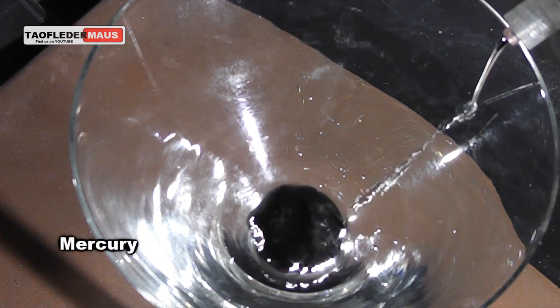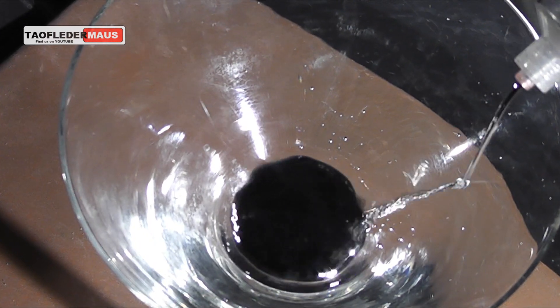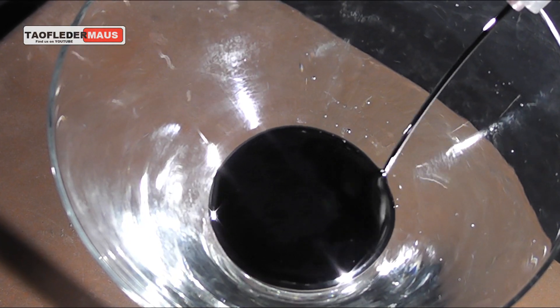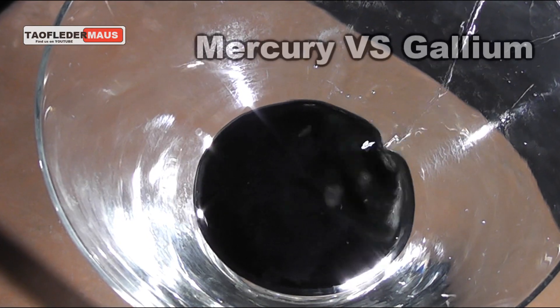Many people make a comparison between Gallium and Mercury. They are both metals, both silver, both liquid at room temperature, more or less. But really, that's about where the comparisons end.